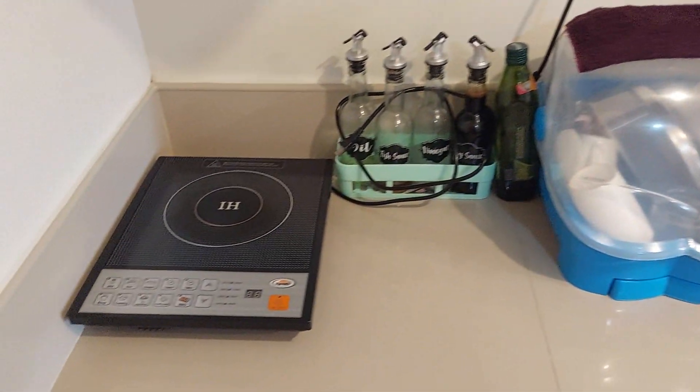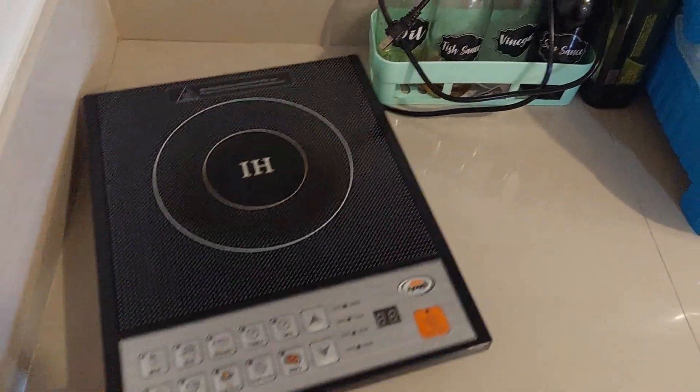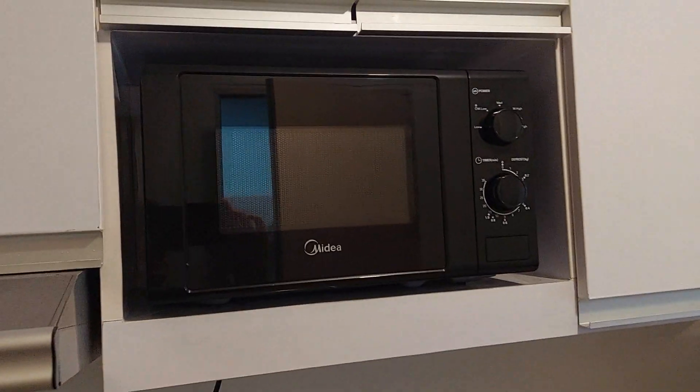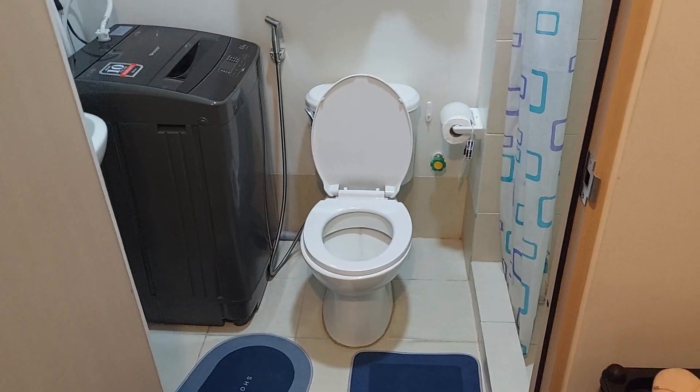This is what we do our cooking on — a plug-in stove. We also have a pretty standard microwave, a kettle for boiling water to make coffee, and a rice cooker. All of it came with the apartment.